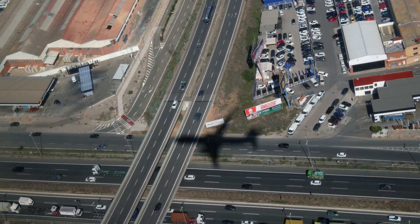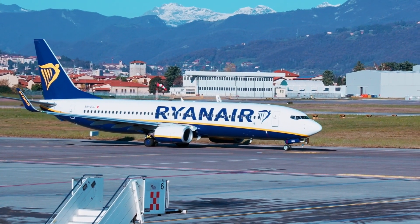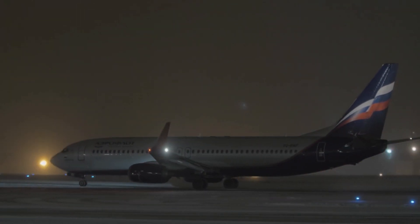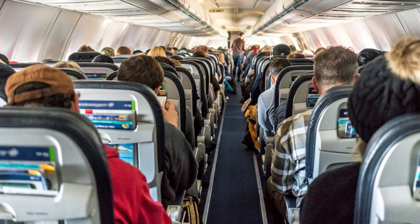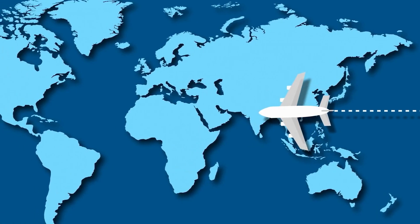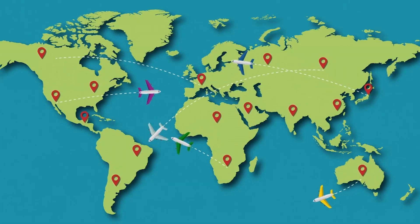Aircraft weight is more than just numbers on a scale — it's a delicate equilibrium that impacts the entire flight operation. A mid-sized commercial aircraft like the Boeing 737 has an average takeoff weight of approximately 120,000 to 170,000 pounds for a short to medium-haul flight with around 150 to 180 passengers on board. This weight includes the aircraft's structure, engines, passengers, baggage, cargo, and fuel. Airlines calculate the precise amount of fuel needed by factoring in flight duration, distance, weather conditions, and altitude, minimizing excess weight while ensuring enough fuel for the journey.